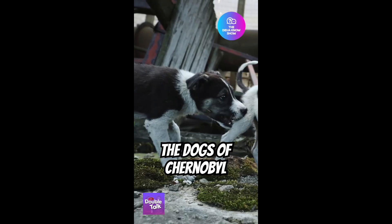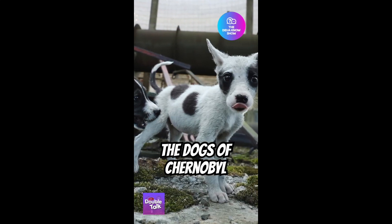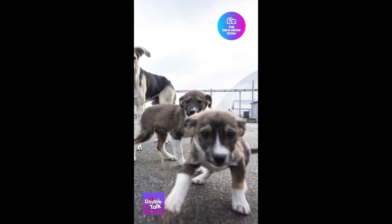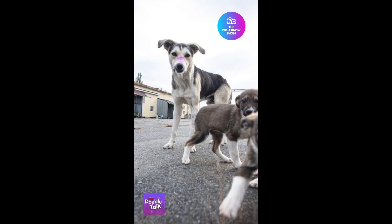Soviet soldiers were sent to kill these animals in nearby Pripyat due to the fact that the dogs themselves were radioactive, but found it impossible to capture them all. The abandoned pets that lived in the exclusion zone migrated to Chernobyl nuclear power plant, where their descendants remain to this day.